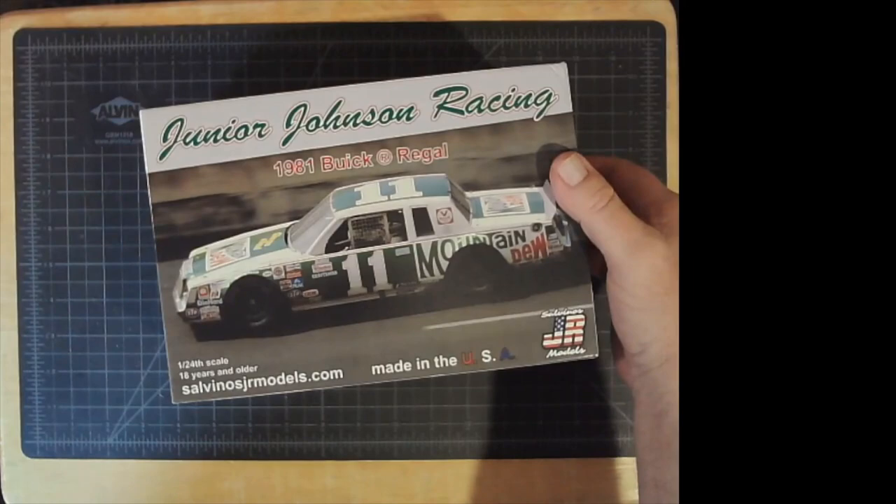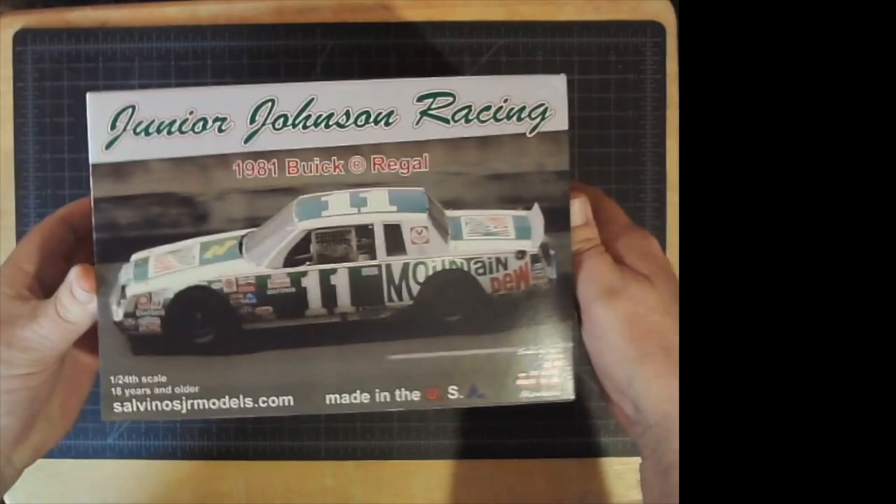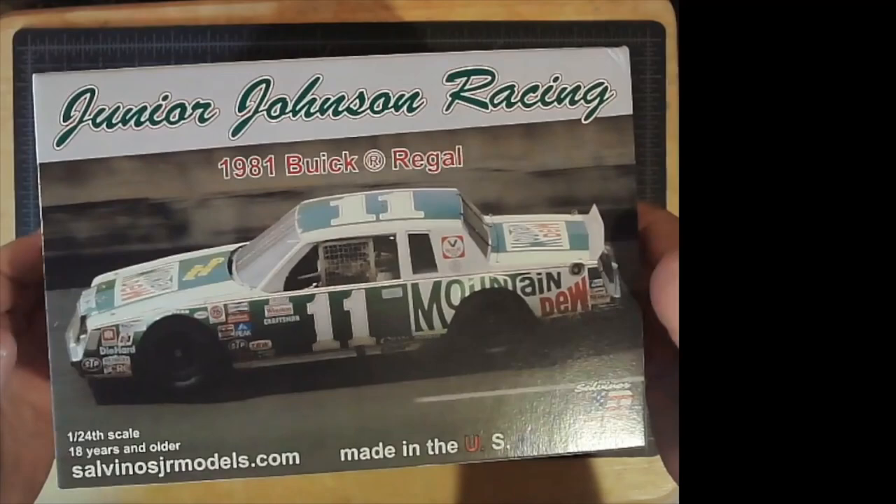Let me pull my microphone over so you can hear what I'm talking about as I open this up. So it's the Junior Johnson Racing 1981 Buick Regal. This is one of the Monogram kits — the Monogram Revell kits.